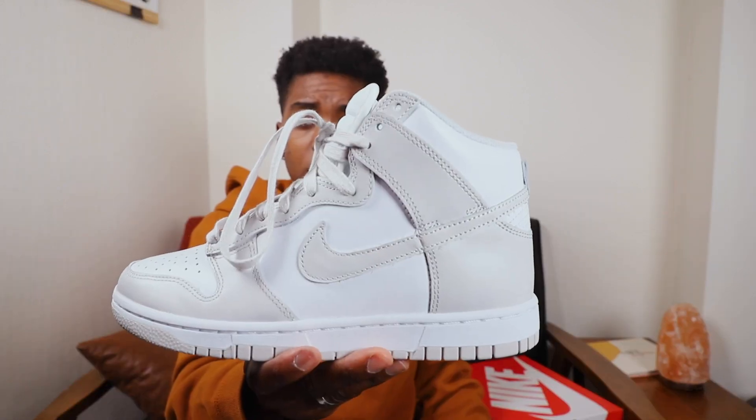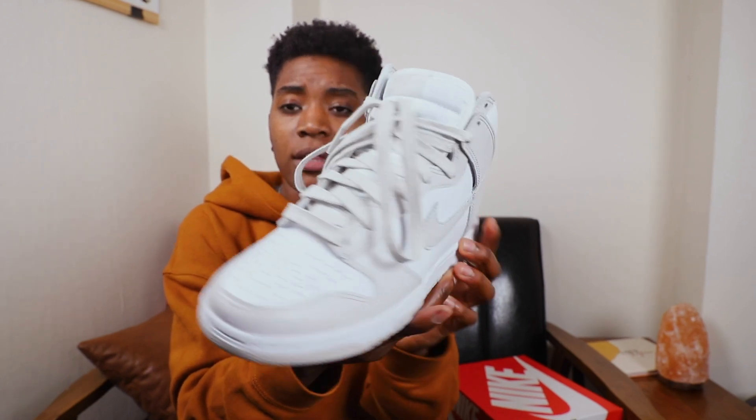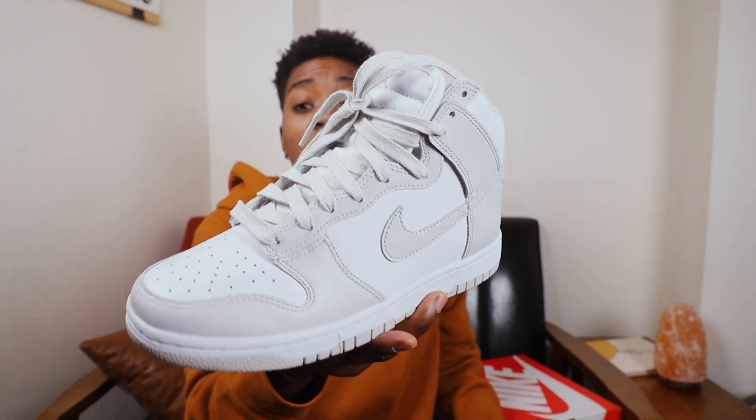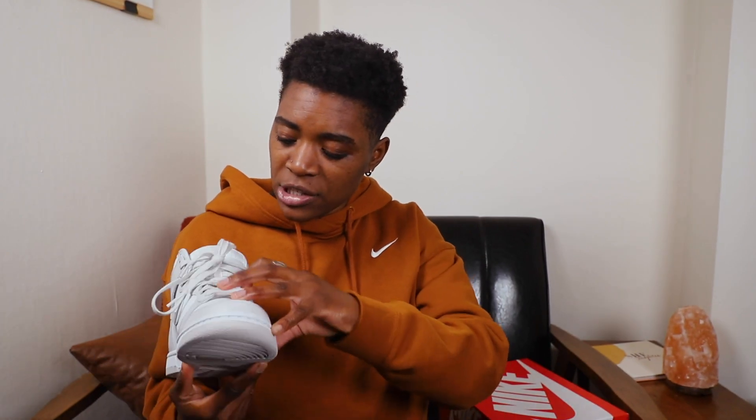Anyway, here are what the Dunks look like now. This is what they look like with the heather gray laces — they're just a little bit darker, they've got a bit more texture to them. I think they look a lot better, I think they just look cooler. Appreciate y'all for watching this video. Catch me on the TikTok, right here on the Made You Looks channel. My name is Jade Fox and every single video we end it with the slogan: wear what you want, wear what you like, wear it out. See you soon.